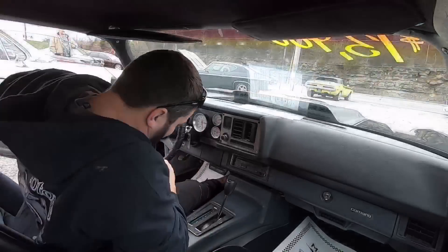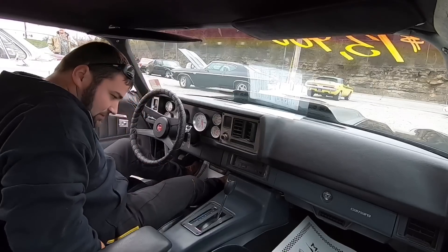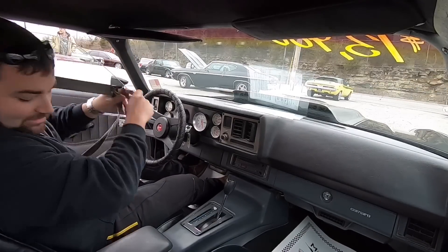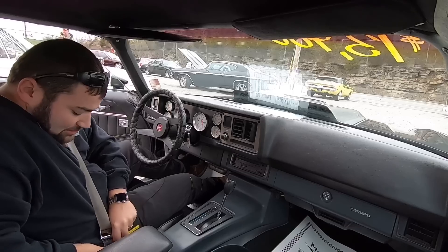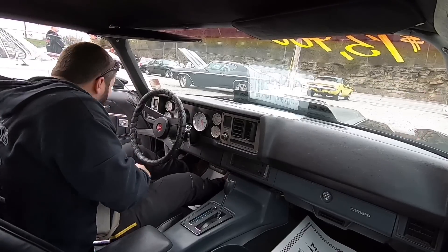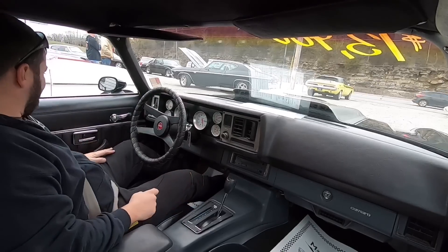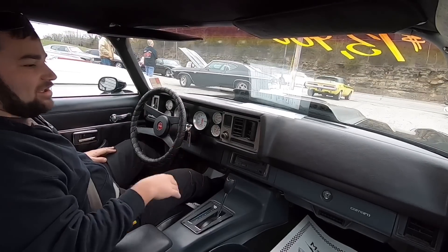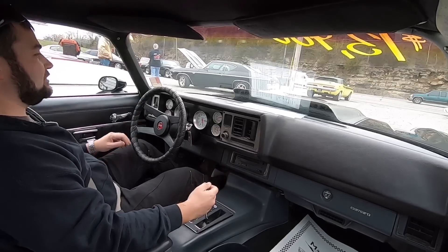Let's take off. You ever get the feeling you should have bought something? Starting to feel like that with this car. I love the way that motor just shakes the whole car — alright, enough talk about it, let's see what it'll do.